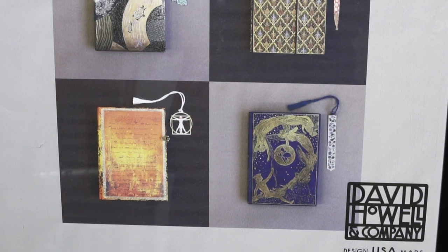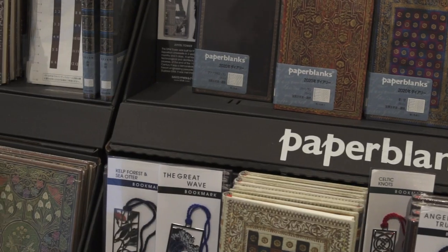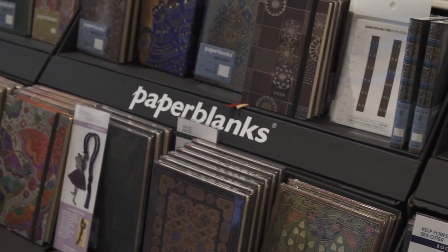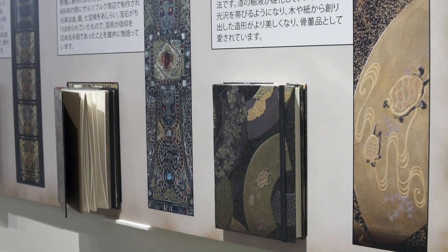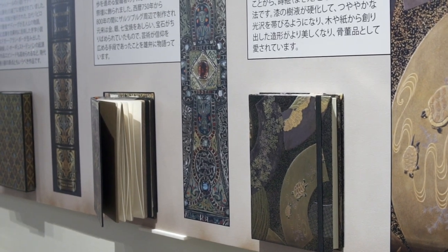They often have promotions, and this one is for Paper Blanks and David Howell. They have a large selection of notebooks and bookmarkers, along with information on how they are made and details about the artist and how the designs came about.